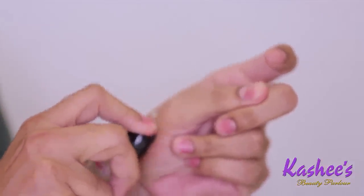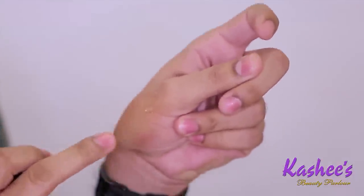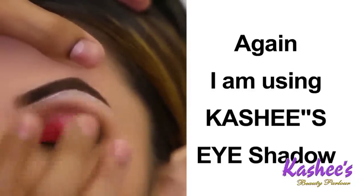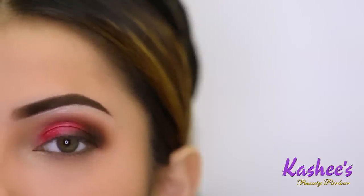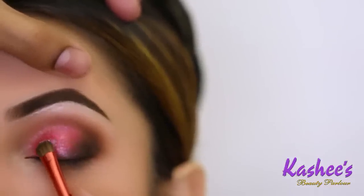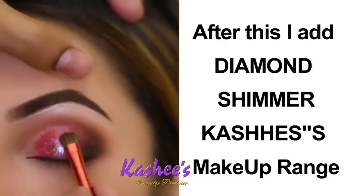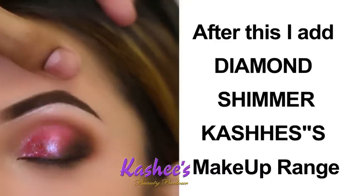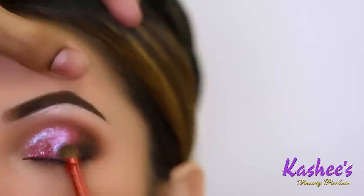Again I am using Kashi's Eyeshadow Base because I am going to apply shimmer on the eyes — it is very important to apply an eyeshadow base so the shimmer will not fall out. After this I am going to add this beautiful shimmer from Kashi's makeup range, and with this your eyes look all bling and shimmery. These days this is what everyone asks for.